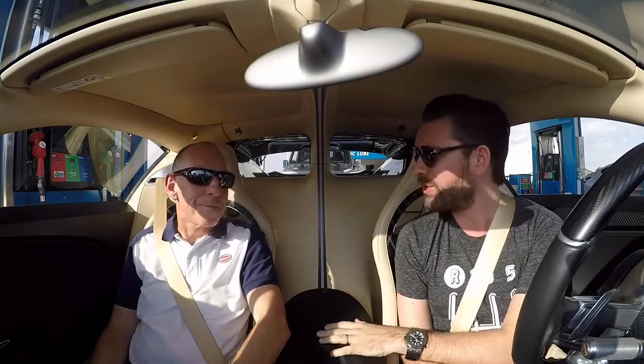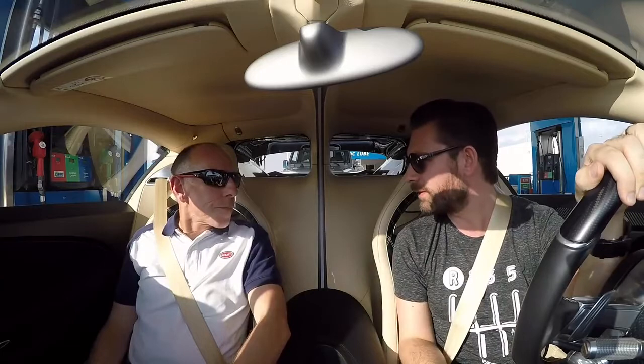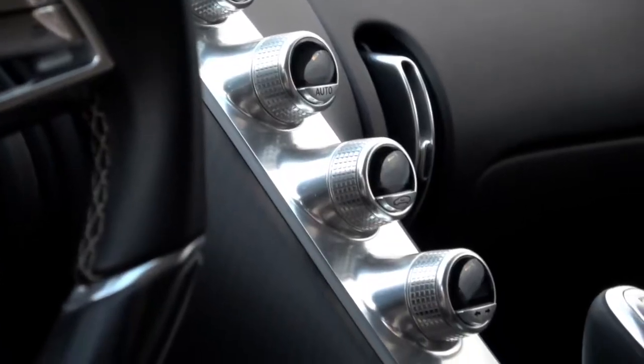Hello, welcome to the Bugatti Chiron. This by the way is Andy Wallace. How would you explain what your role is - potentially one of the best jobs in the world? It certainly can be. Well, I take customers for a ride, show them how I work, same with media, give VIP rides. And I continue my life without having a proper job. How many miles have you done in the Chiron? I've now done over 70,000 kilometres in the Chiron, and it never gets old.